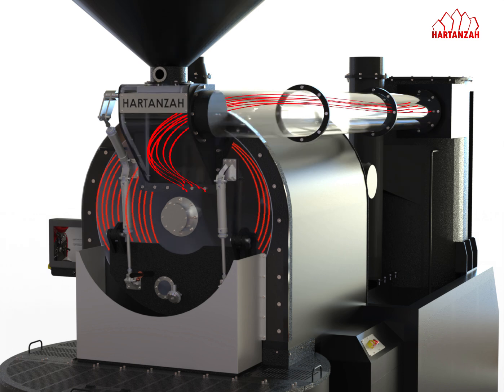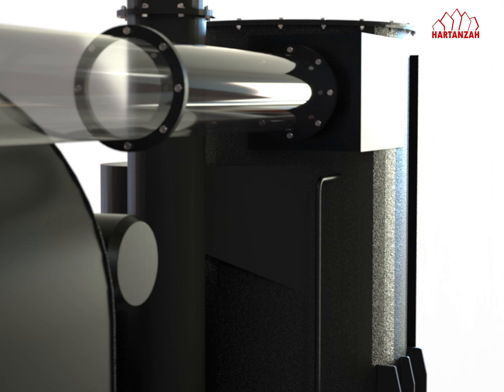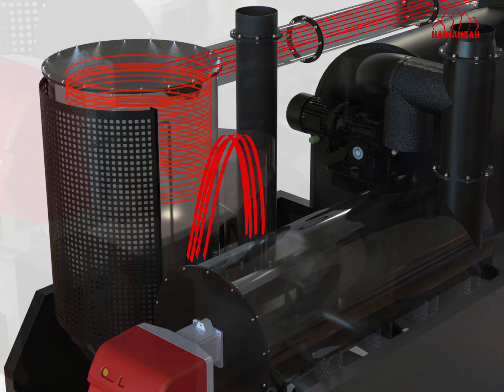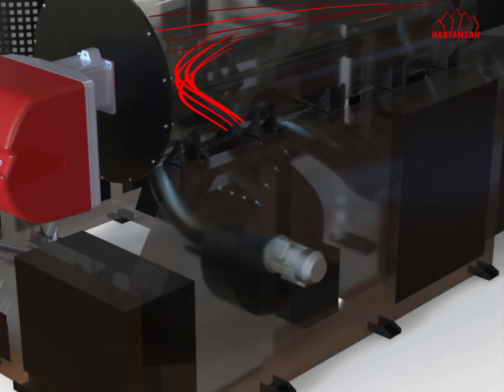The smoke produced during roasting, along with the chaff or husk, will then be drawn into the cyclone by the positive pressure generated by the centrifugal fan. The cyclone will separate the chaff or husk from the smoke, and DECO has an automatic chaff and husk removal system, making disposal easy. Meanwhile, the smoke with hazardous particles continues to travel through the pipe back to the burner chamber.